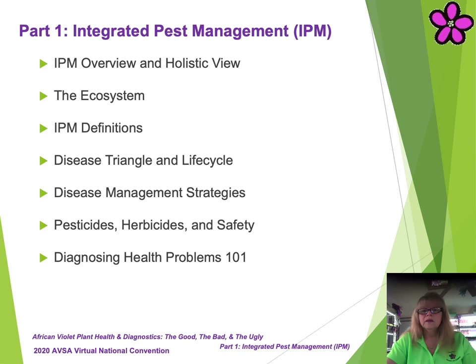Part 1: Integrated Pest Management, IPM. In this presentation, you'll be introduced to an overview and concepts of IPM, a holistic view of IPM, the ecosystem world of our plants, IPM definitions covered in this presentation, the disease triangle, the disease life cycle, an overview of pesticides, fungicides, and other chemical treatments — including special emphasis on safety and use — and the basic one-on-one process of diagnosing plant health problems.